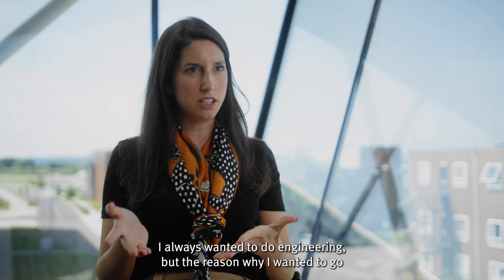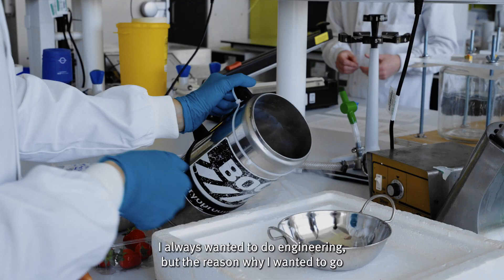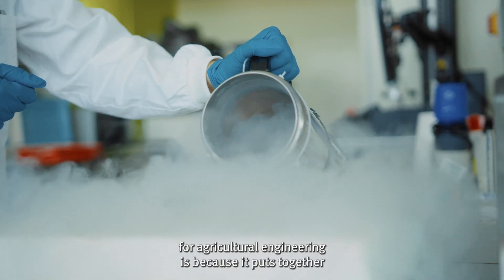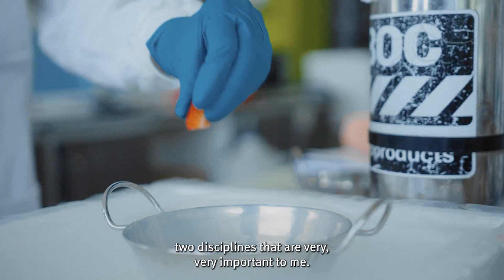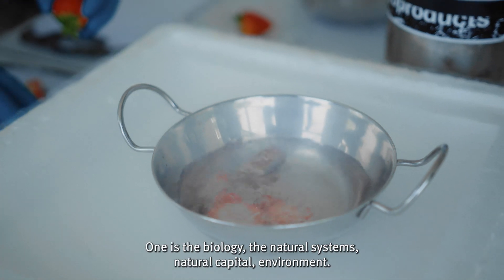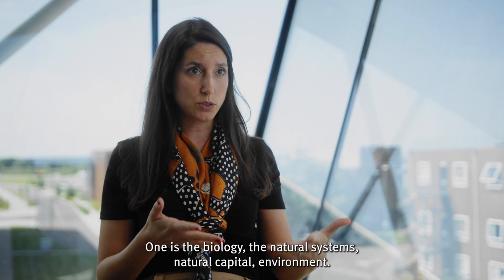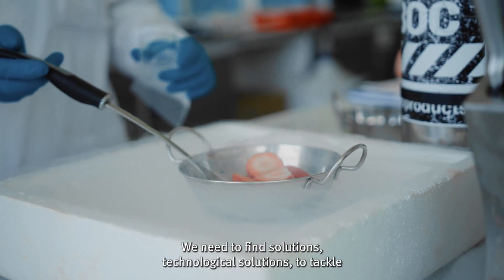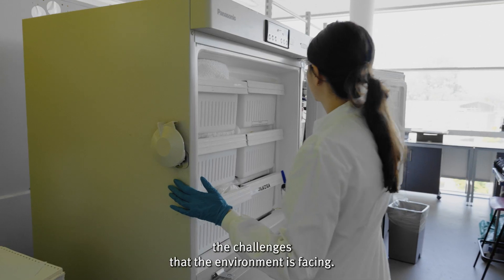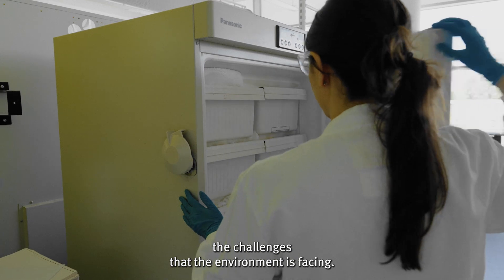I always wanted to do engineering, but the reason why I wanted to go for agricultural engineering is because it puts together two disciplines that are very important to me. One is the biology, the natural systems, natural capital, and the environment — and we need solutions. We need to find technological solutions to tackle those challenges that the environment is facing.